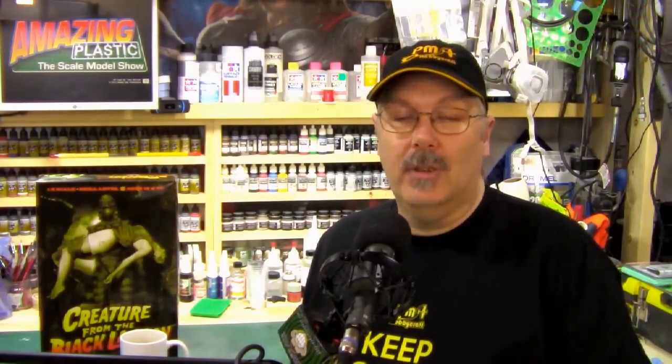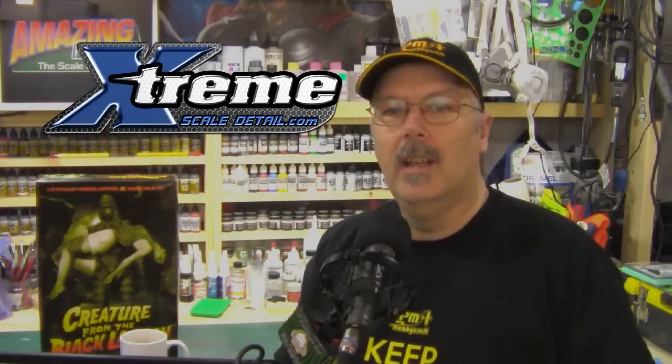I want to talk about one of our members who has got his own store online now. He's not officially a sponsor, but we want to give him a little bit of recognition. He's got all kinds of super detailing parts for your car kits — that's ExtremeScaleDetail.com. Go check it out. They're a brand new store looking for new customers. Sign up to find out when they get new products in, and check out some of the videos they've got on there. If you're trying to trick out your 1/25th scale or larger car kit, that's the place to go.